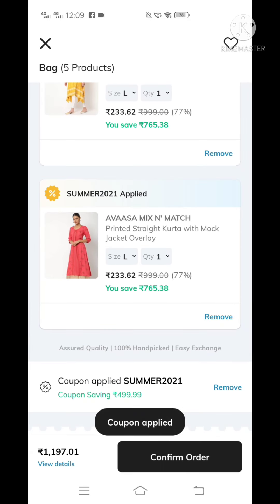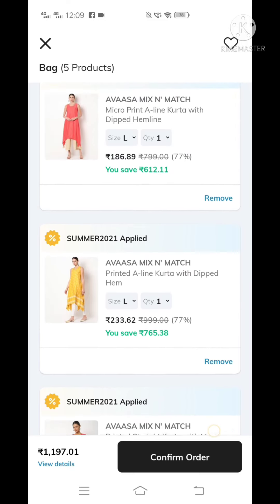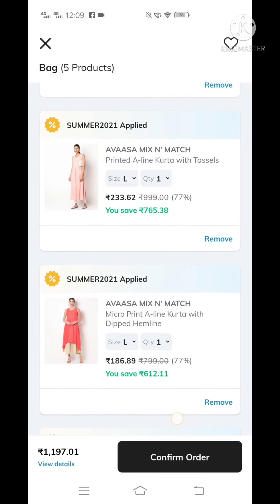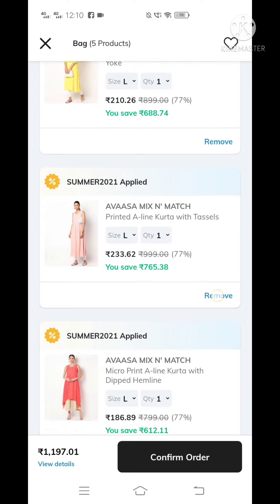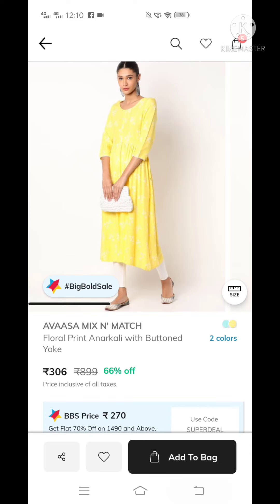Now let's see — it is a 66% offer and will be 77% off. That's why it is such an excellent offer. You can use a coupon code with double cash back in this big bold sale for a brand top — around 1200 or 1000 to 230 off.